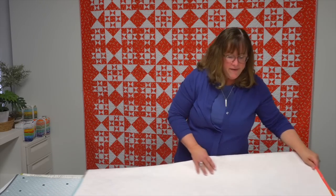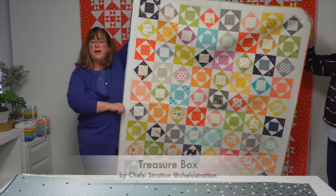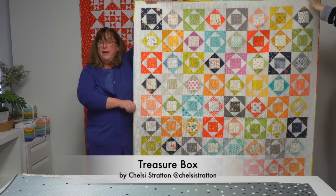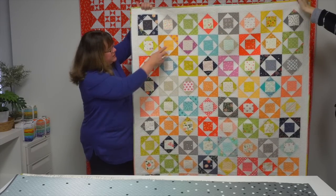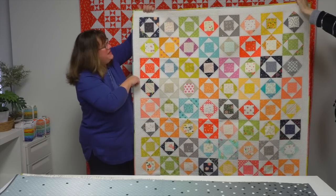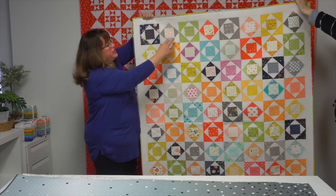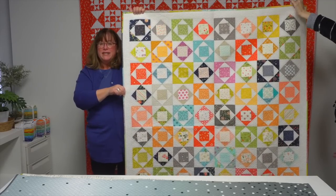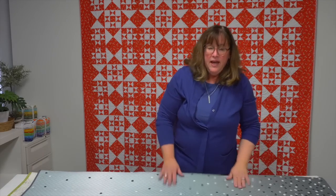This is the other half of the Sherry and Chelsea duo — the daughter, Chelsea Stratton. Her favorite block is the economy block, also known as square in a square. She calls her quilt Treasure Box, and each little square showcases a different print. You can also see the positive-negative effect where she uses darker triangles on the outside surround and lights in the center, or vice versa.